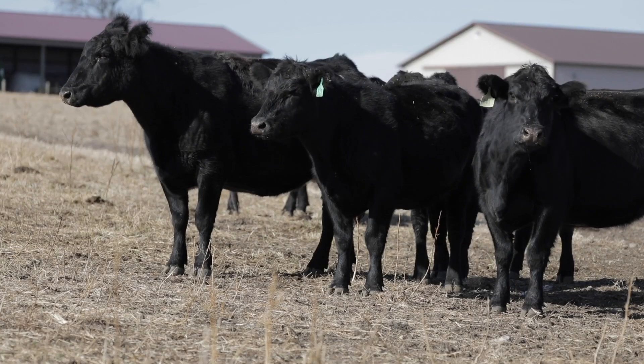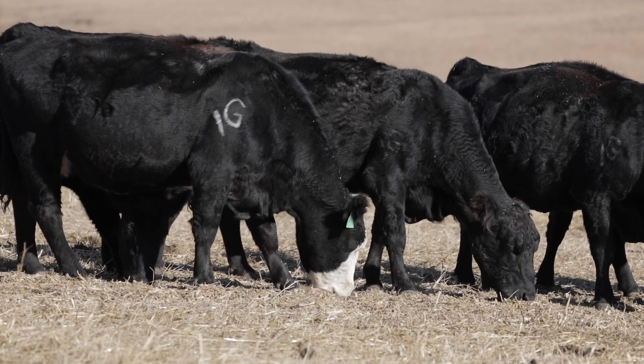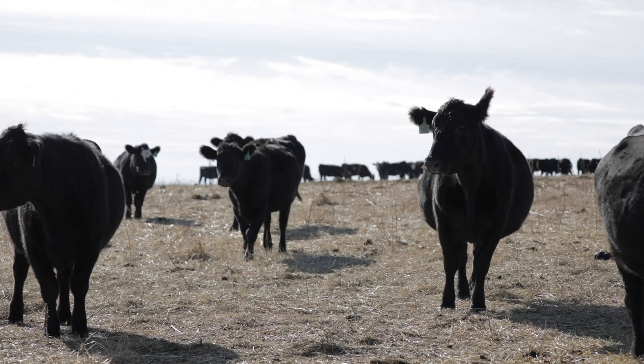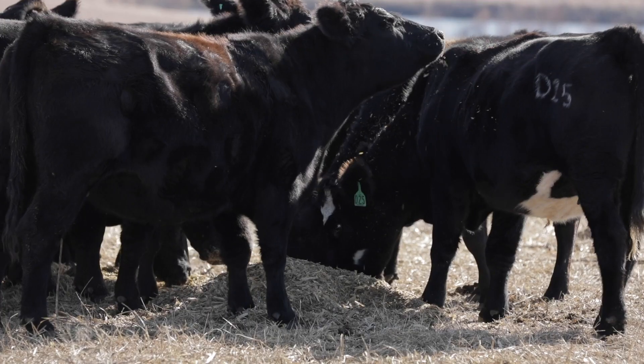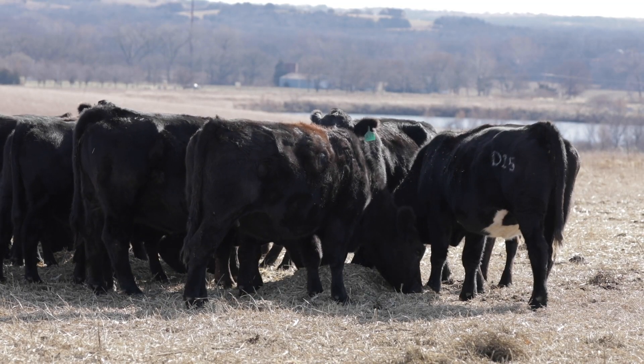Over the next five to ten years, I know Sunflower Genetics is going to evolve into the next step — probably some different marketing venues, some different genomics involved, some different selection tools — but the end result will still be the same: trying to make better cattle for our customers. It's an exciting time to be part of Simmental.